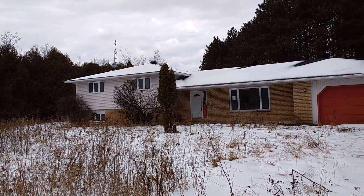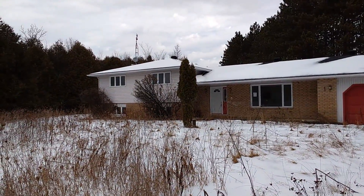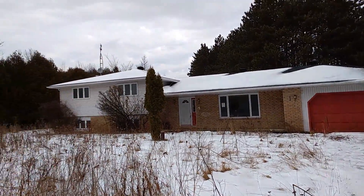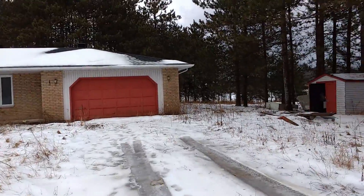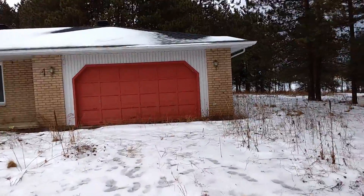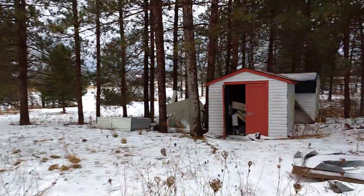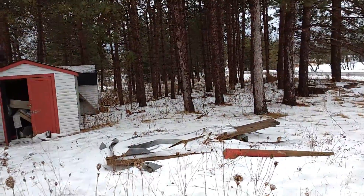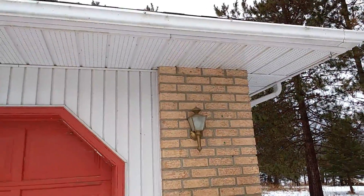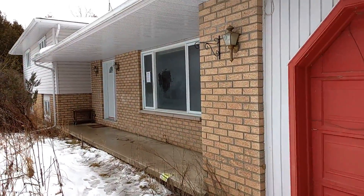This house right here is going for $100,000. Walking up to this house, looks pretty good. Looking good. Needs a little landscaping here and there, some debris lying around. Things more or less look pretty decent from the outside.